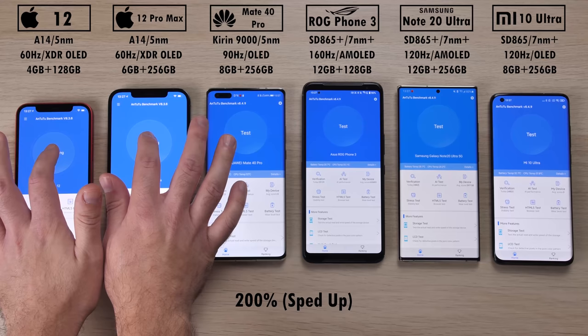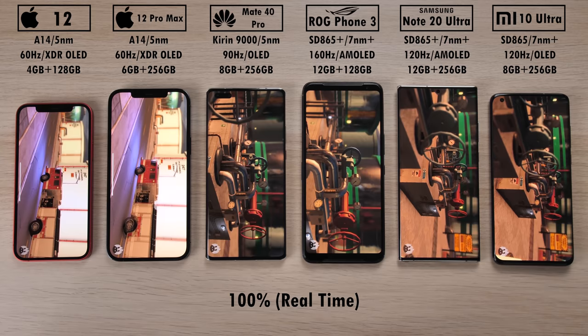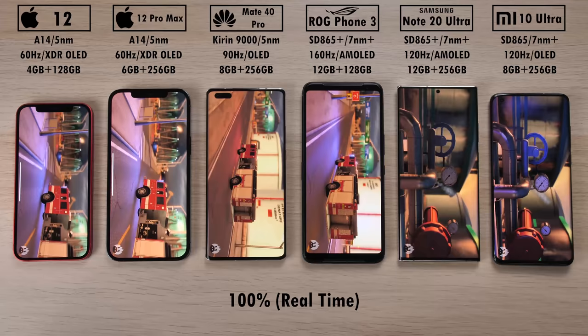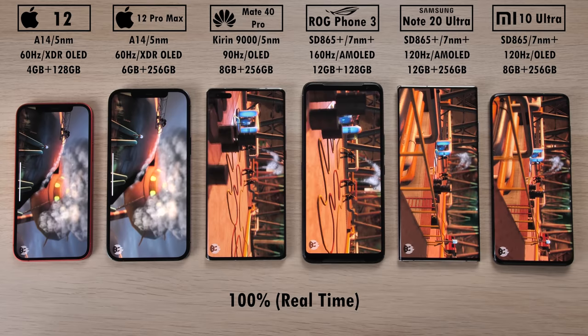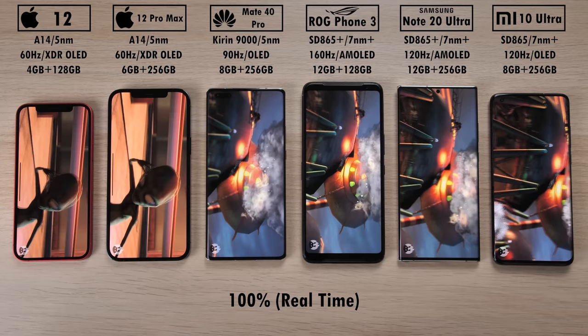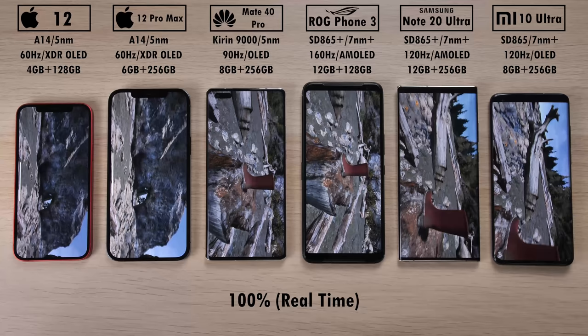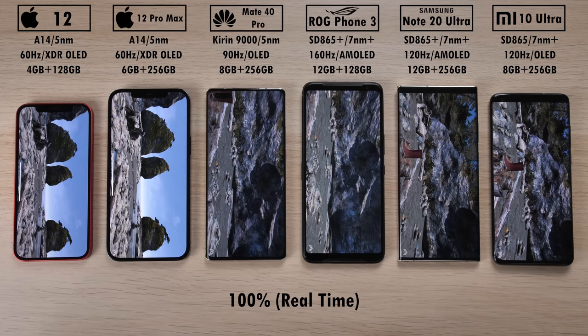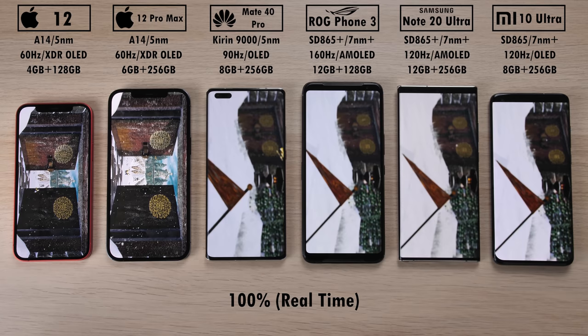We will be speeding up certain sections of Antutu version 8.4.9 on the Android devices and 8.3.6 on the iOS devices, slowing it back down for certain parts of the test. We are in part one — it is nice and smooth on all the 5 nanometer tech devices. The three on the left and the three on the right running the Snapdragon 865 or 865 Plus on 7 nanometer Plus tech are also still smooth. We will have to see when we get to the terracotta soldiers if there is any jitteriness within the Snapdragon chips. The iPhone displays do tend to dim after a while when they get too hot — the same thing has been noticed on the Huawei Mate 40 Pro, though it doesn't happen to the other three devices on the right.